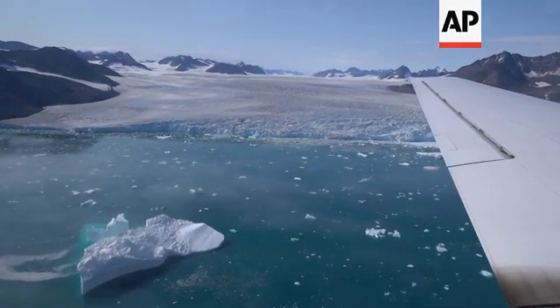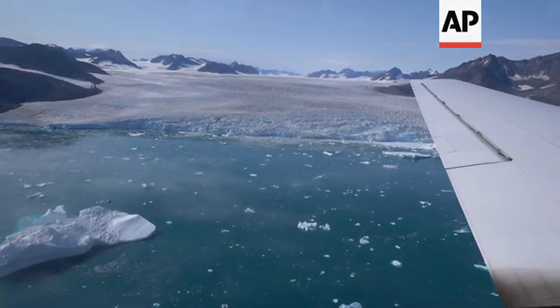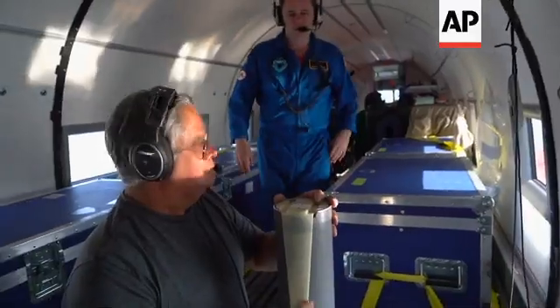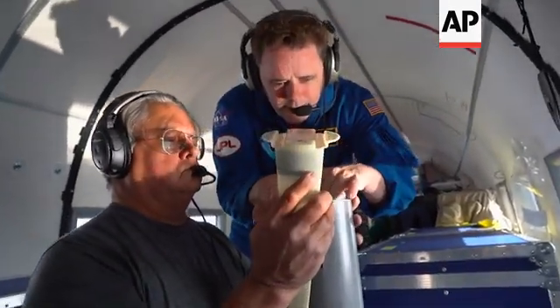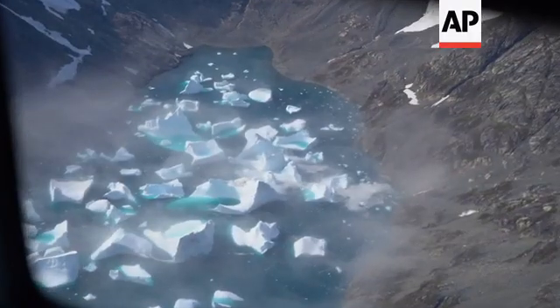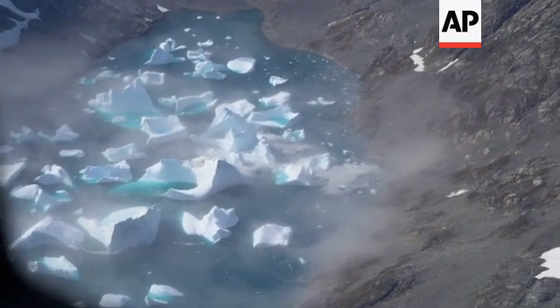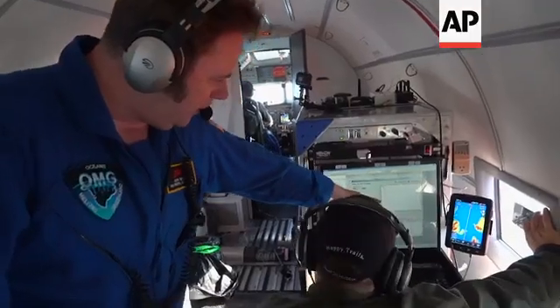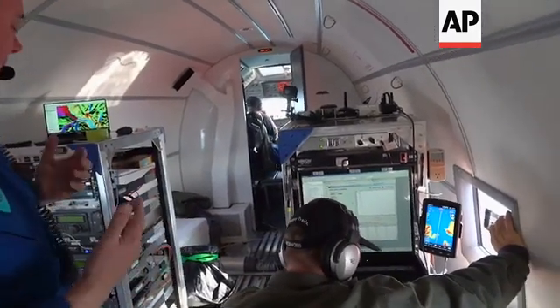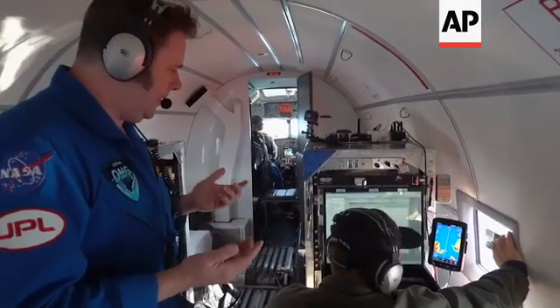These are huge chunks of ice that have broken off the glaciers — this is one of the ways that Greenland actually raises sea level. It's gone all the way down to 700 meters and it'll probably go to 800 — it might even go to a thousand; a few of these fjords are that deep.